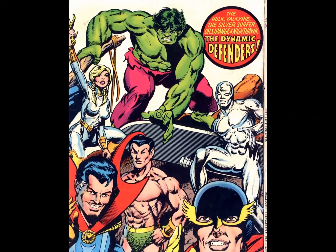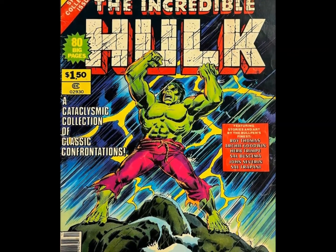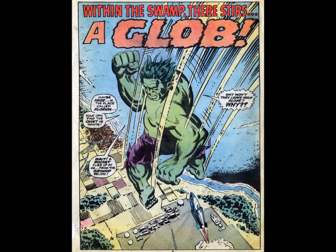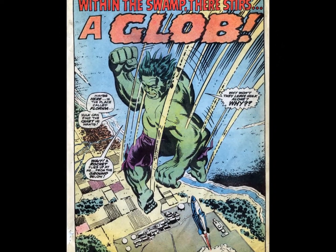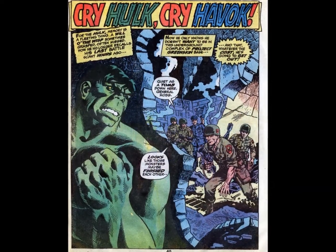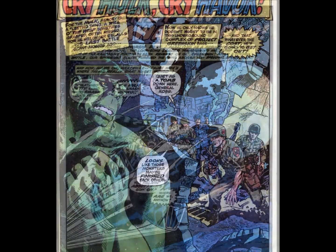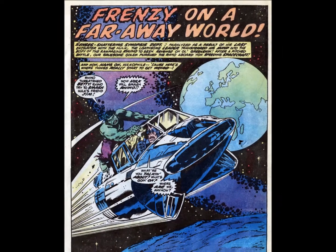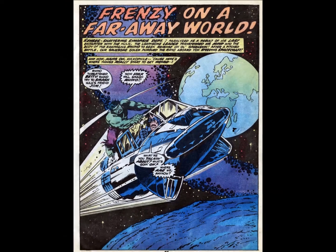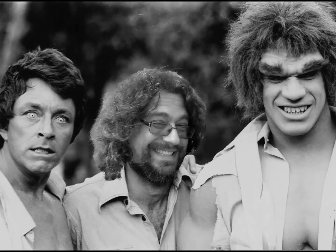Because Marvel knew what side their bread was buttered on, they gave Greenskin his second solo Treasury in 1978. This included such Hulk classics as issues 121, 134, 150, and 158. Thanks to the popularity of the Hulk TV show, Marvel could have just as easily printed a section of the yellow pages and it probably would have sold — so great was the character's appeal. Heck, they could have called it the green pages and charged an extra 50 cents.